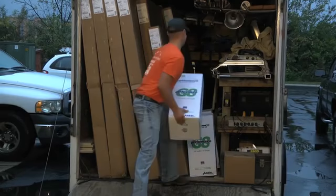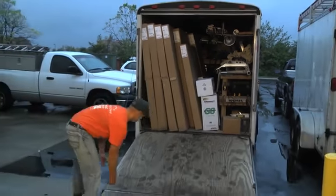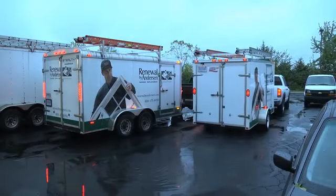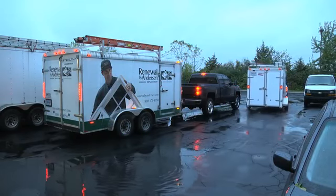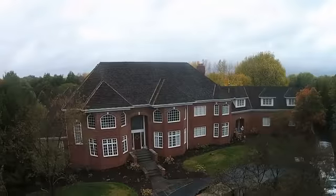The morning of your installation, our installers will load up all of your windows and patio doors. We make it our priority to arrive on time so we can complete your installation in one day.